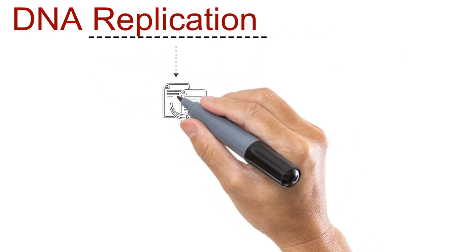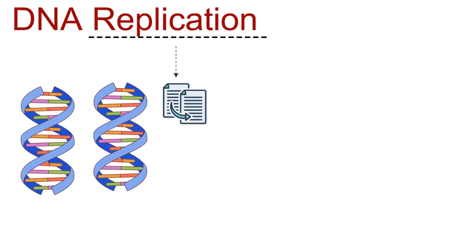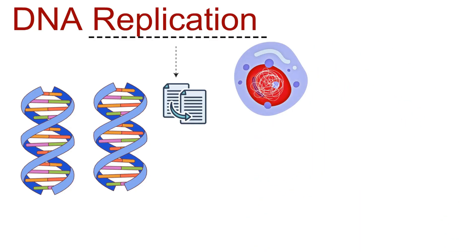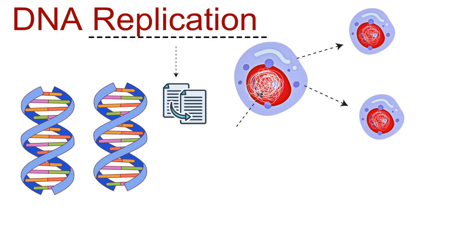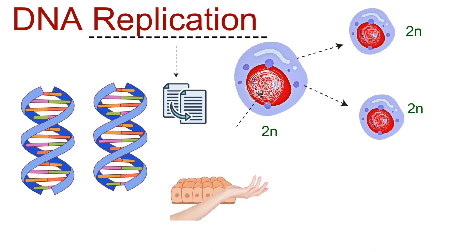Let's return to our main topic: DNA replication. Replication simply means to copy, and our DNA has the remarkable ability to copy itself. In simple terms, DNA replication is the biological process by which a cell duplicates its DNA before cell division, ensuring that each new cell receives an exact genetic blueprint. Not all cells behave the same way. Some cells, like skin cells, are constantly replicating their DNA — in fact, your body produces millions of new cells every single day.